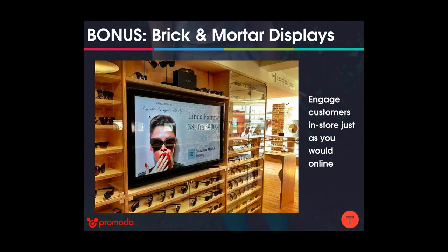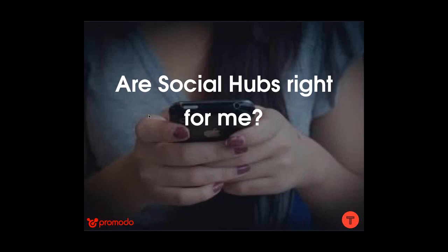As a bonus: if you invest in social hubs on your website and you also have a brick-and-mortar store, you can put your social hub in the store as well. This unites the online and in-person experience — those user reviews, product descriptions, and pictures of peers wearing your outfits or trying your serum can be displayed in your store too.